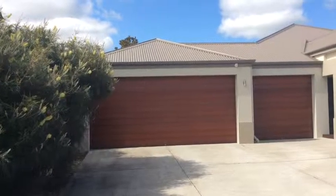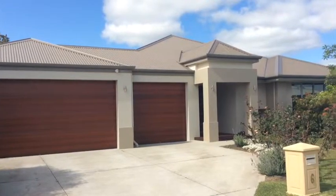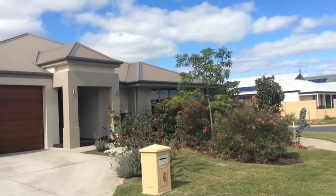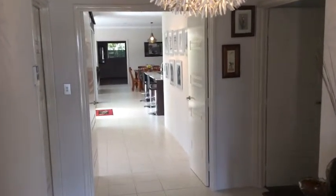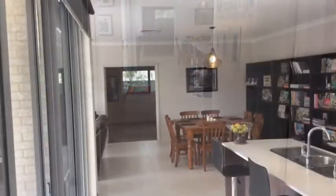Hi, this is Matt Moulton from Acton South West in Busseldon. Today I'm presenting this beautiful 4 bedroom, 2 bathroom home at 6th Field Wall View in Vass. Triple garage, rear access to the back of the property, lovely gardens — this 706 square metre corner block, Dale Orglock Ultimo built home certainly has the wow factor.